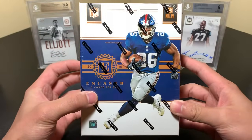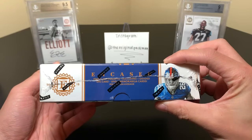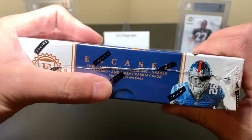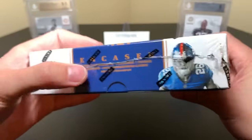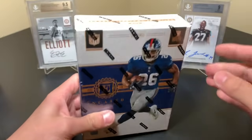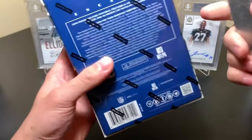Looking at the box: you get five total cards, two autographs included — one graded on-card — and two memorabilia cards per box on average. The graded card is by BGS. BGS and PSA are the only ones I really acknowledge; there's also SGC and some others I see on eBay that I don't really recognize.